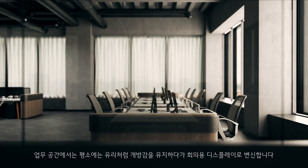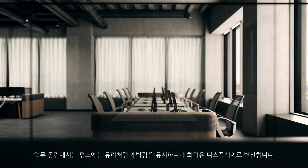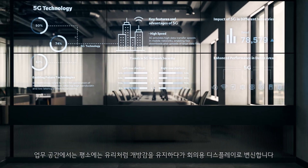In offices, they offer the openness of glass walls and when needed convert into collaborative workspace displays.